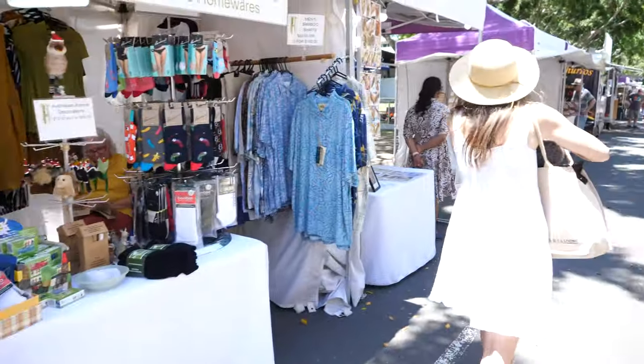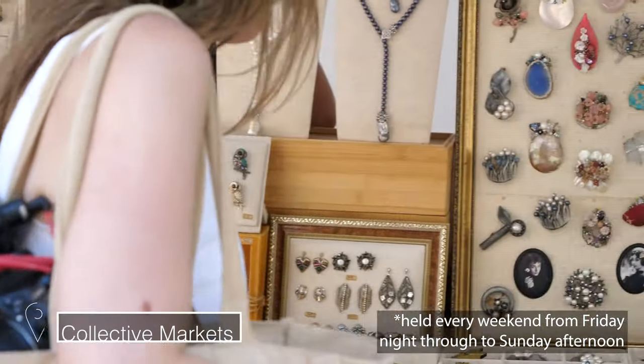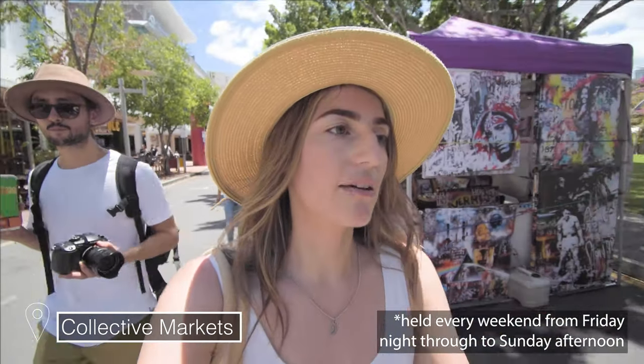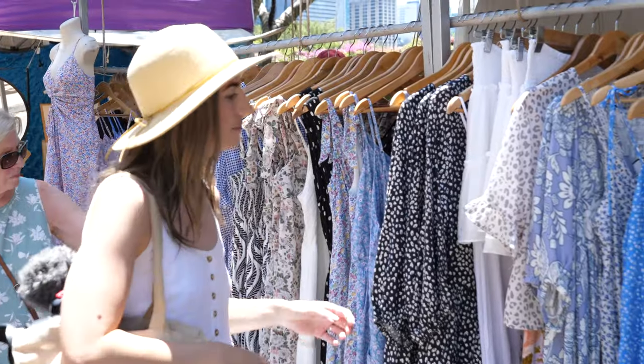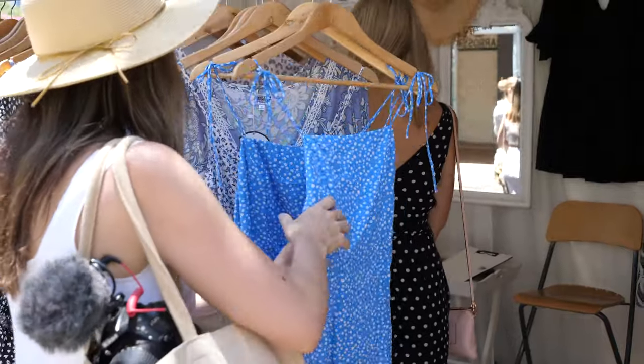Every weekend here in Southbank they have markets. There are a lot of independent stores selling stuff like clothing, jewellery, tokens, and souvenirs, running all along parallel to Stanley Street. We're going to have a little browse around — maybe have a look at some clothes. I like this dress; I think I'm going to get it.